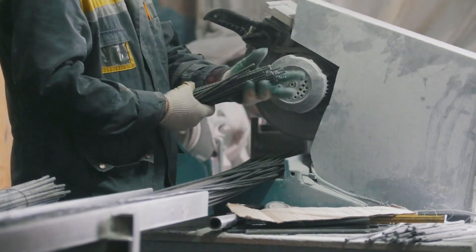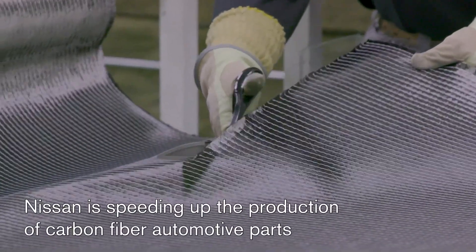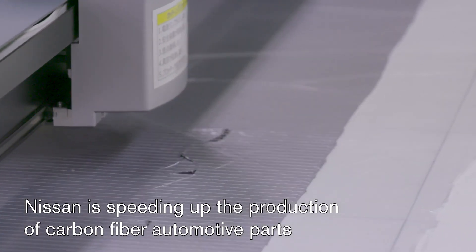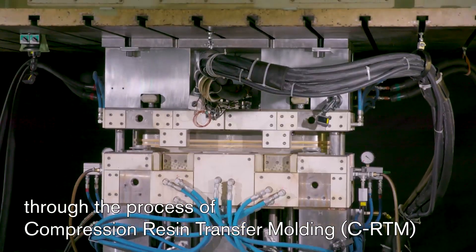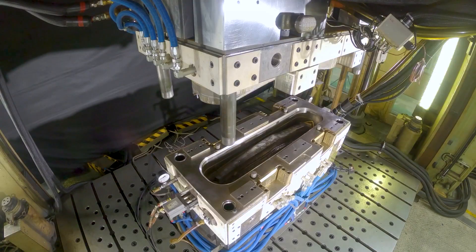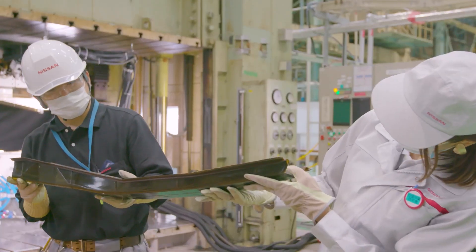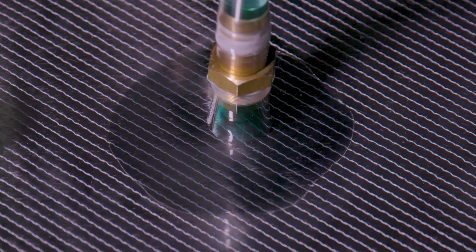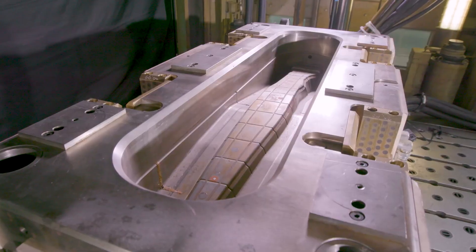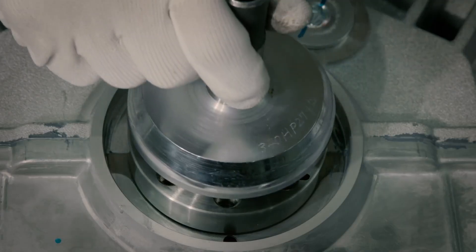In conclusion, the concept of a carbon fiber engine block is still in its infancy, but the potential benefits are clear. With continued research and development, it is possible that carbon fiber could replace steel as the material of choice for engine blocks. While there are still some downsides to consider, the automotive industry is always looking for ways to improve performance, efficiency, and durability — and with its impressive strength and lightweight properties, carbon fiber is certainly a material worth exploring.